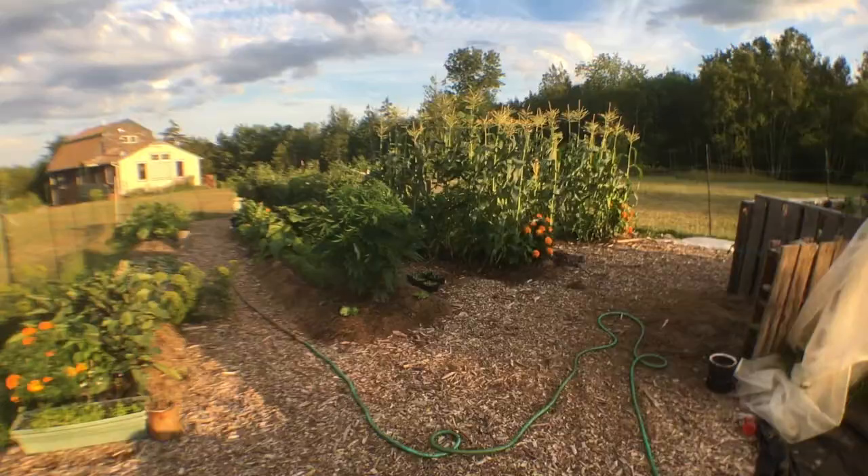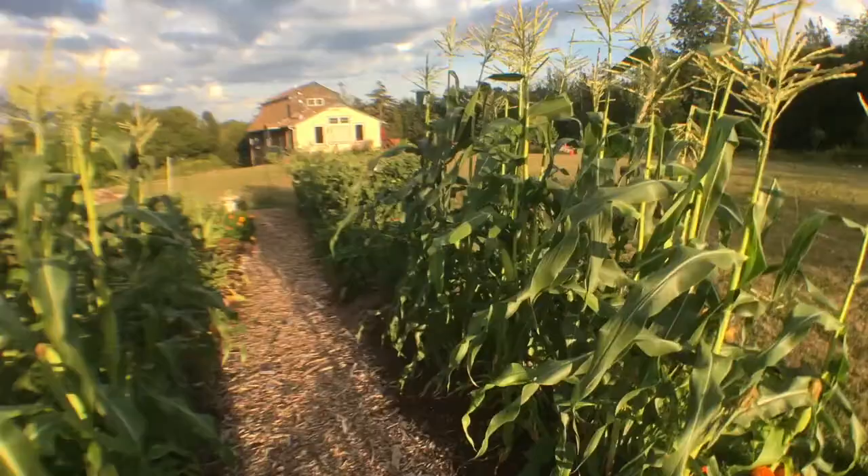But this side of the garden is still pretty much perfect. Look at this corn — it's time for the corn. These are beautiful.